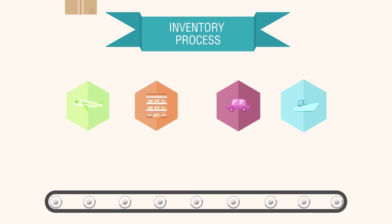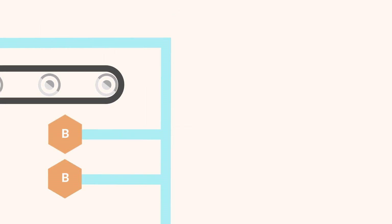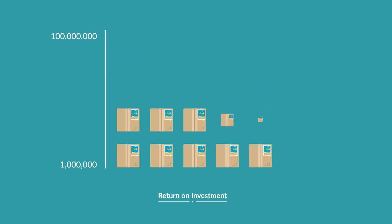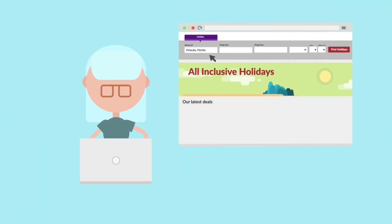For travel companies, the traditional model of sourcing inventory, pricing and packaging products to sell via B2C and B2B channels can be costly but continue to deliver a very low return on investment, with some operators reporting online conversion rates of less than 1%.